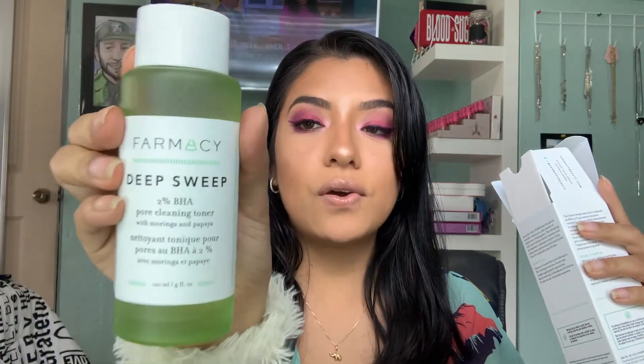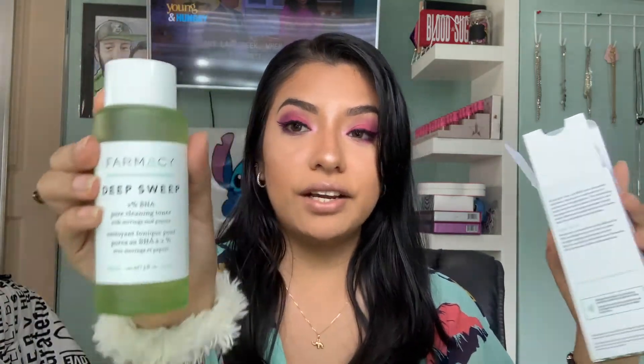It's a huge bottle — it is really big — and it's glass! I'm really, really excited for this toner. It retails for $28, which is not even that expensive, so I will totally let you guys know how I feel about it.